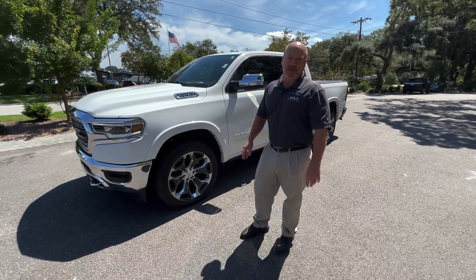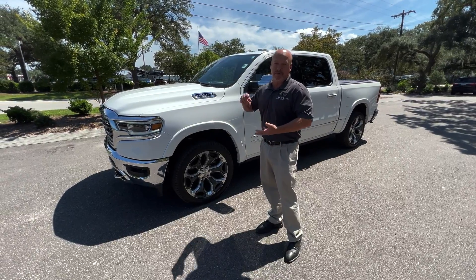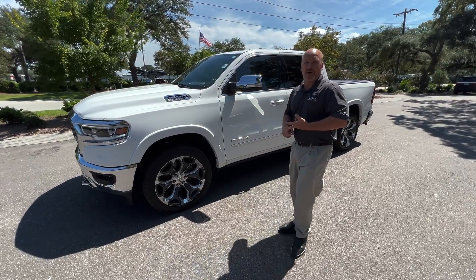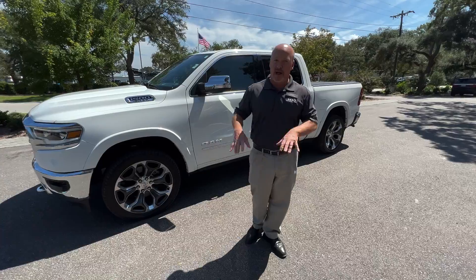It's got 34,000 miles. It's got warranty — limited basic warranty still on it, powertrain warranty still on it. It's ready to go. It's got a clean Carfax. It's a one owner, local car. It's never been up north in the salt, so it's not all rusted out.